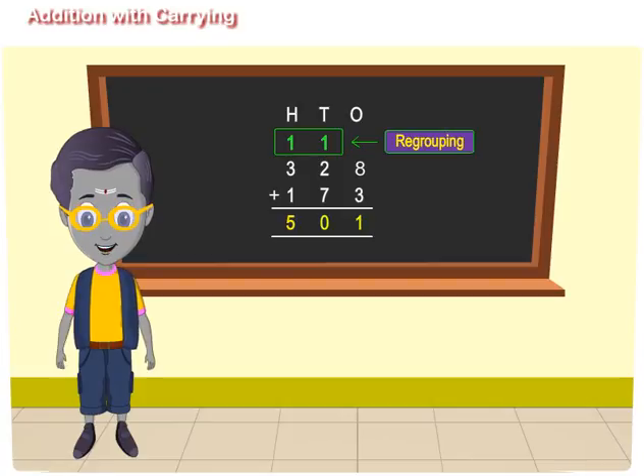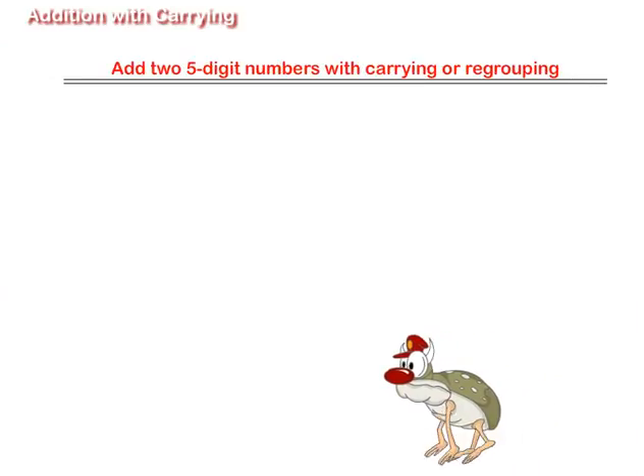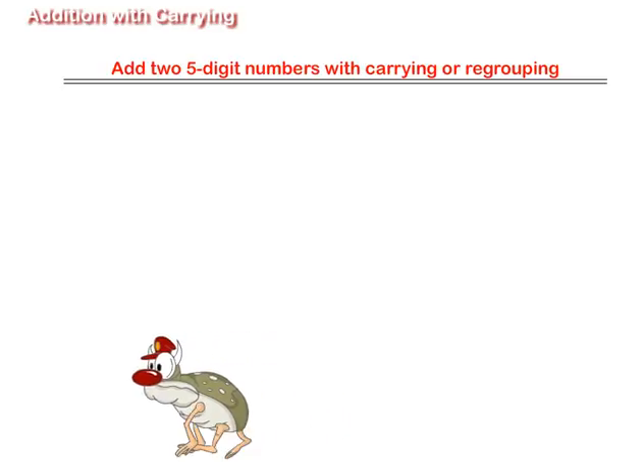Addition with carrying and regrouping. Let us add two five-digit numbers with carrying or regrouping.